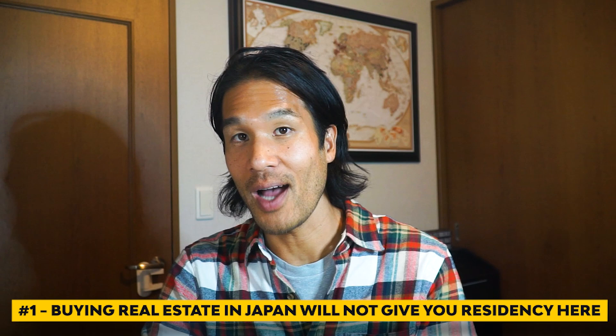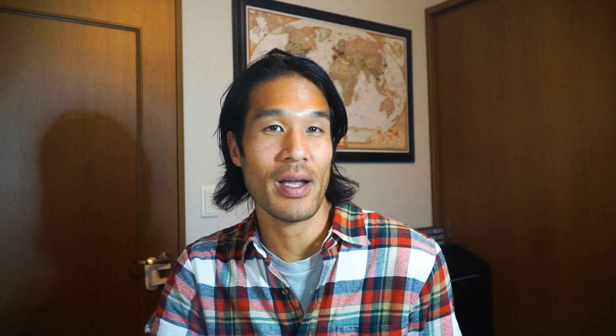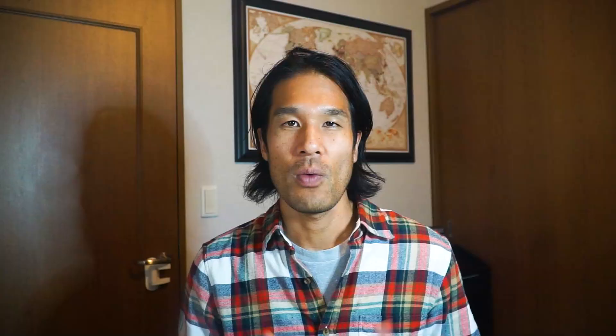A few important things to know as a foreigner. Number one: buying real estate in Japan will not give you residency — there is no real estate investor visa available. Number two: in general, Japanese real estate prices do not appreciate. Unlike many countries where people buy homes expecting appreciation, values in Japan tend to depreciate over time — even more so outside major cities. If you're looking for capital gains, Japan probably won't get you the returns you want.